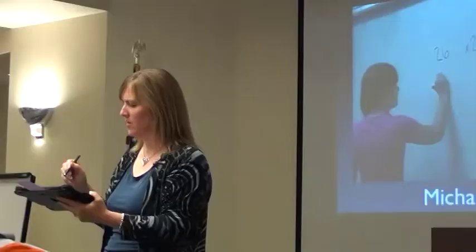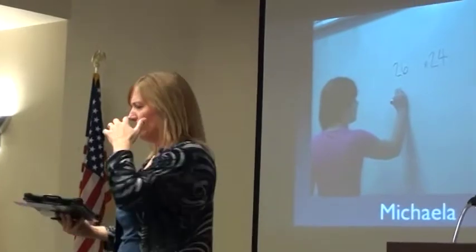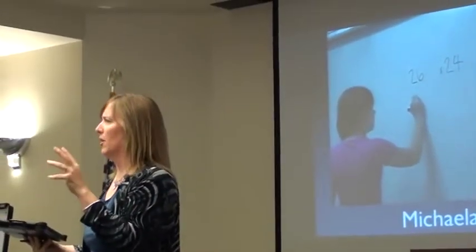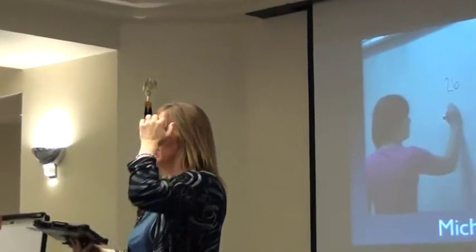What I'd like you to do is look at a student using the traditional algorithm. This gal's name is Michaela. Michaela's a seventh grade student. A little bit of history - she had struggled in math after four years. Her mom knew Kim, who raised her hand earlier. I worked with Kim early on, and Kim had Michaela in fifth grade.